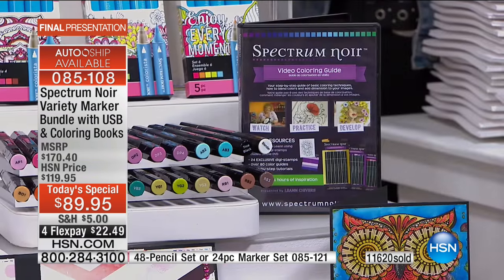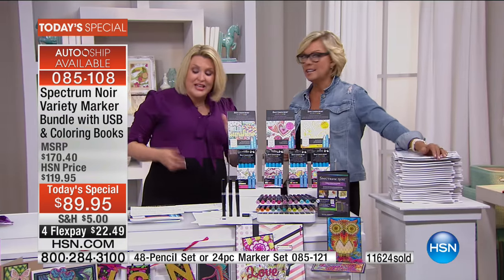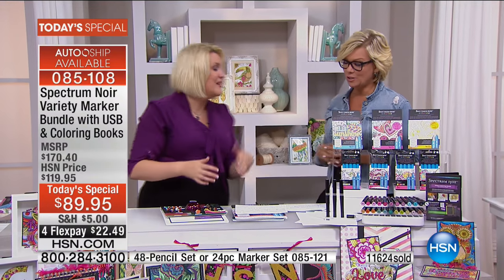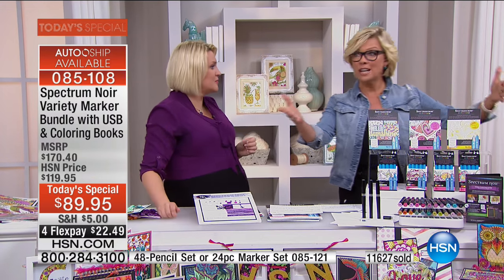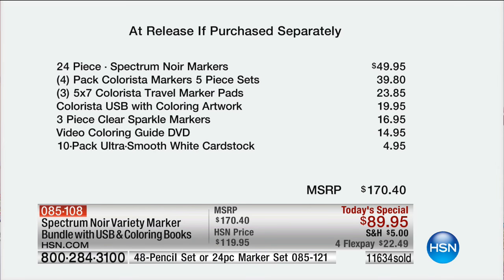It's $170 worth of product, but you're getting it at $89.95 today. On FlexPay, it makes it even more realistic at $22.49 on any major credit card, debit, or PayPal - and HSN cards too, so everybody is welcome. Just the markers alone are worth the price of this today's special - everything else is just a bonus to you.